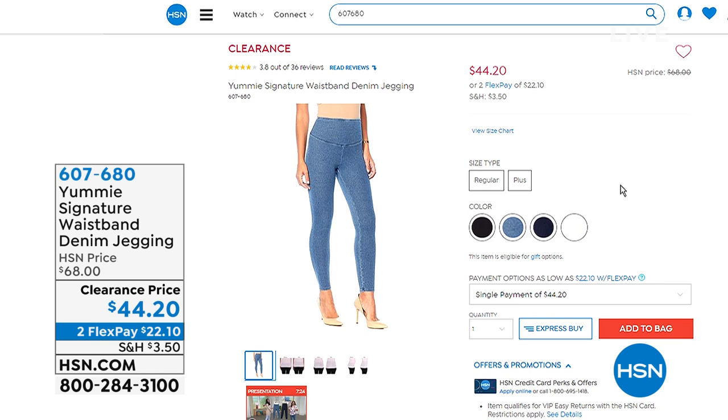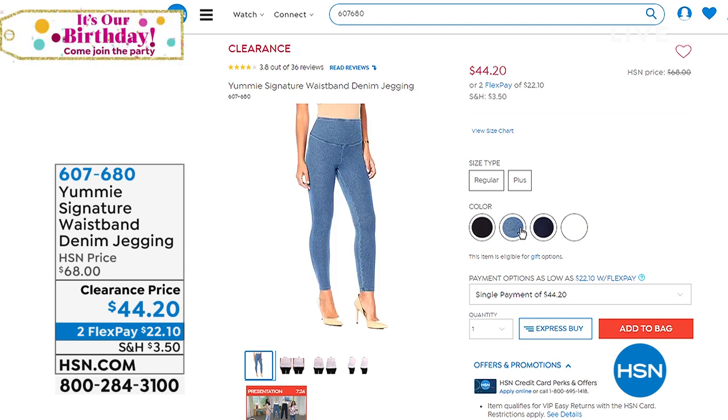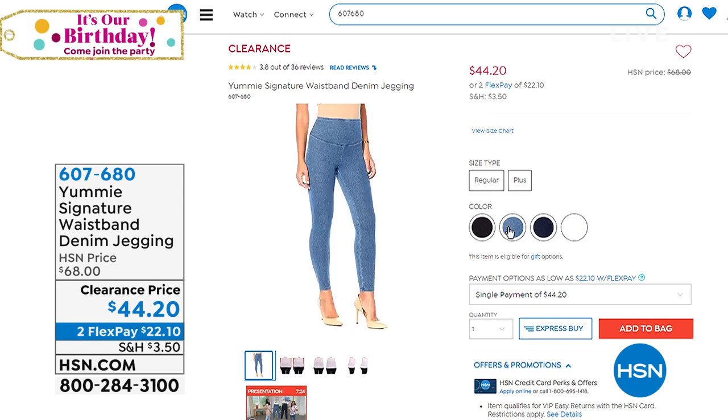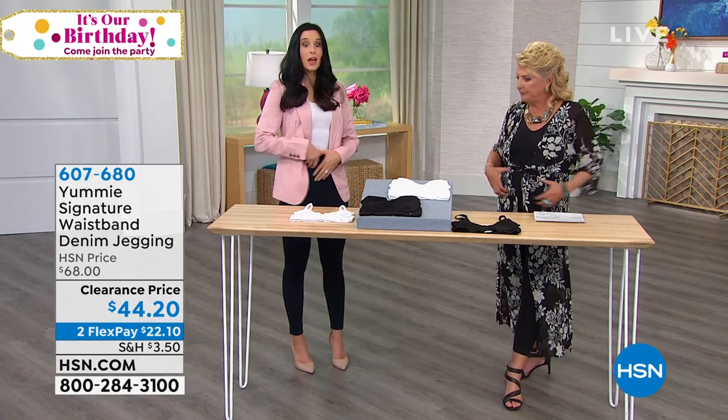Check out our card on HSN.com. By the way, here are your pants — I 100% want to show these because they're adorable jeggings. They stretch, they're beautiful, with really nice comfort around the waist and shaping. These are premium jeggings at $44.20 clearance price with two Flex Pays. Can you give us 15 seconds about the waistband?